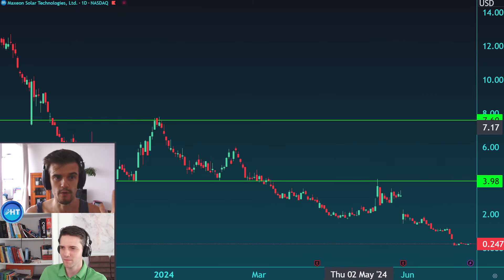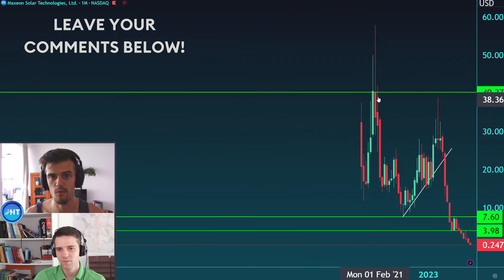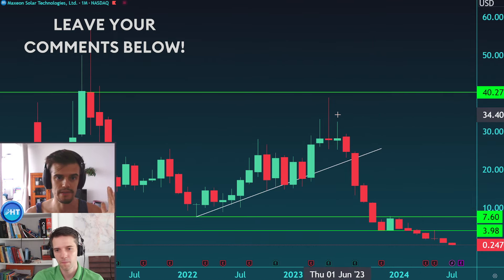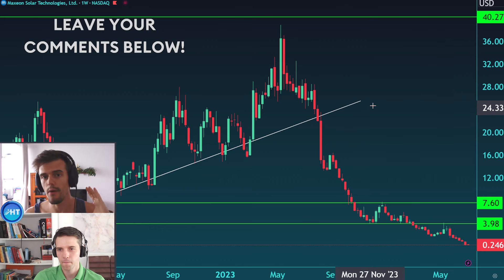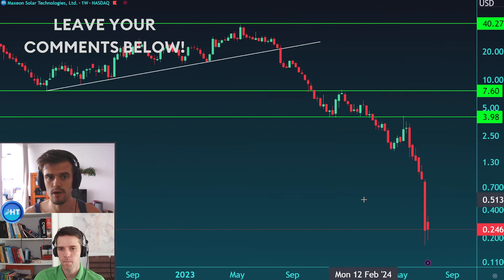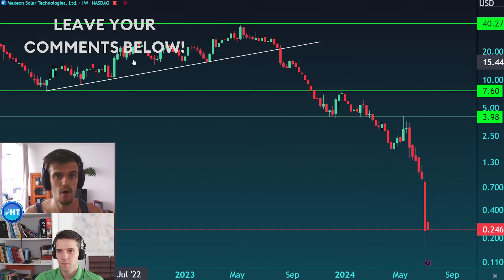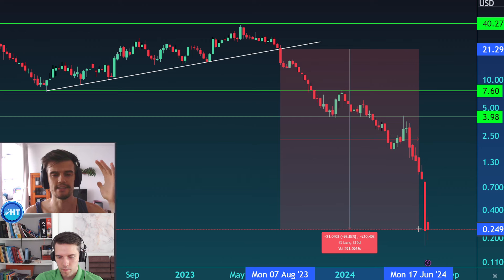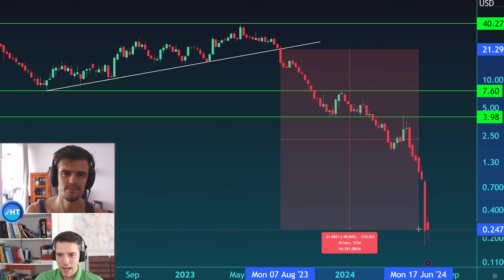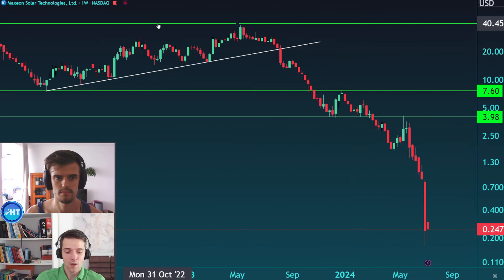This is another stock that's a perfect example of what we mentioned in the previous video. Going to the monthly chart, you can see this devastating downturn movement — a completely insane crash. This stock was trading around $40 and is now trading at 24 cents, a drop of minus 98.84% from that breakout.